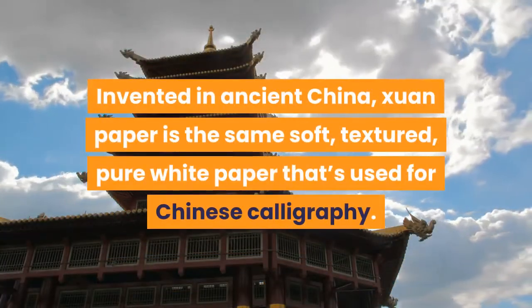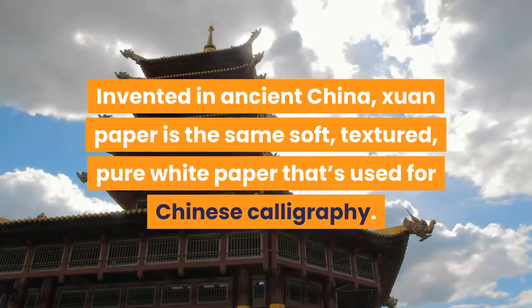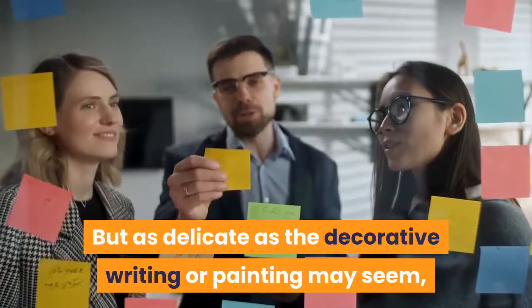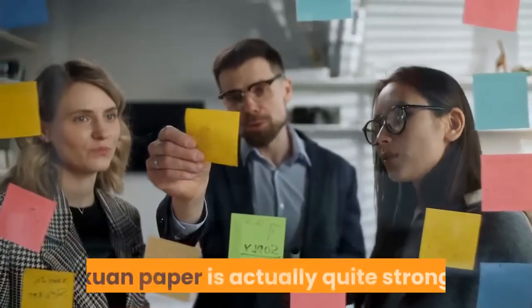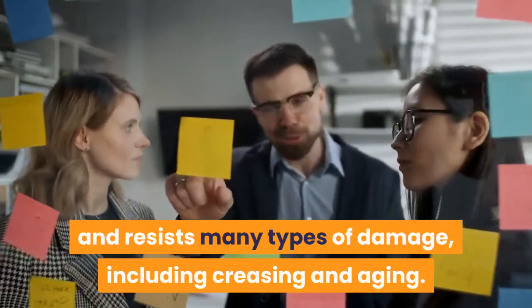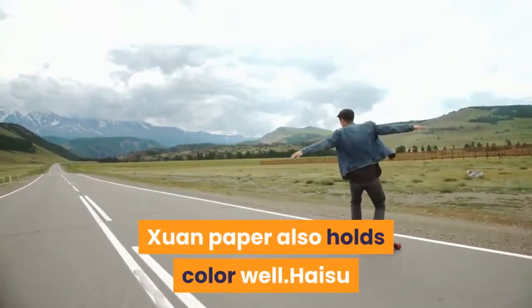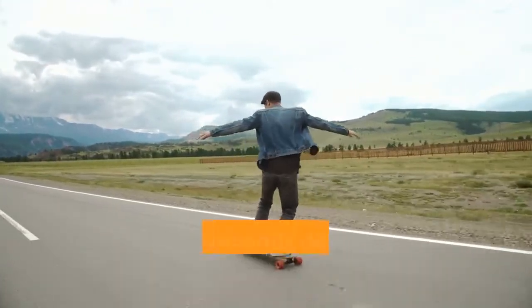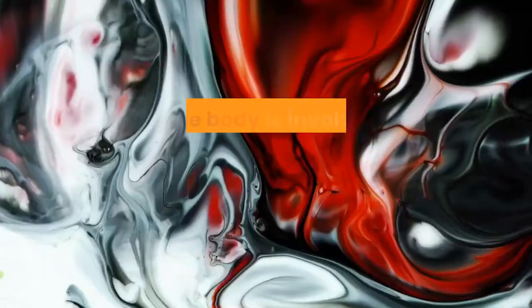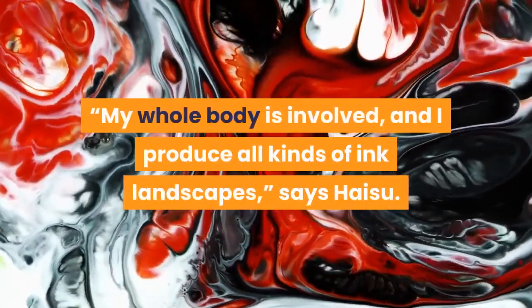Invented in ancient China, zan paper is the same soft, textured, pure white paper that's used for Chinese calligraphy. But as delicate as the decorative writing or painting may seem, zan paper is actually quite strong and resists many types of damage, including creasing and aging. Zan paper also holds color well. Hai Su began painting at three years old but only recently decided to incorporate skating into her work. 'My whole body is involved, and I produce all kinds of ink landscapes,' says Hai Su.